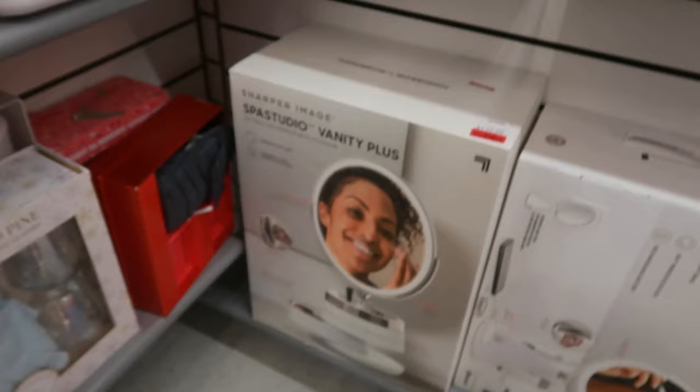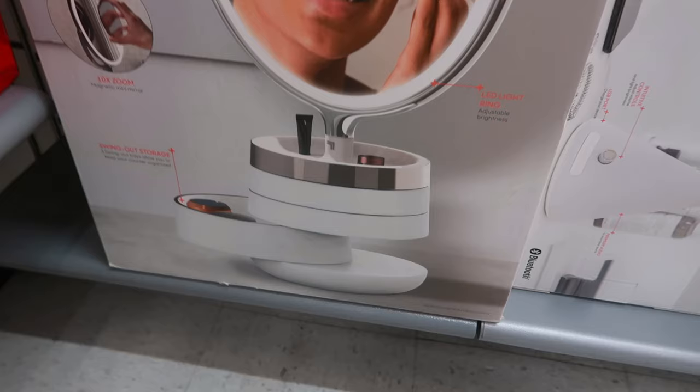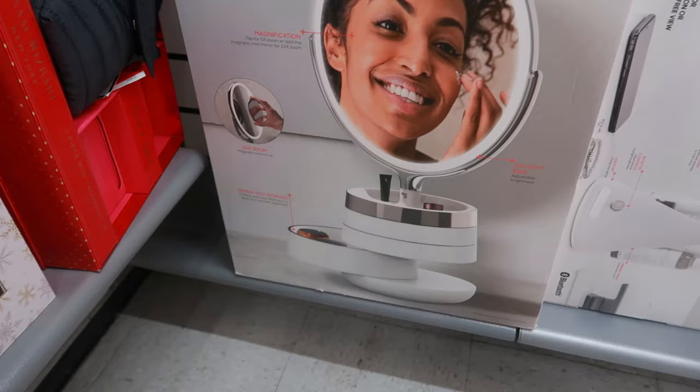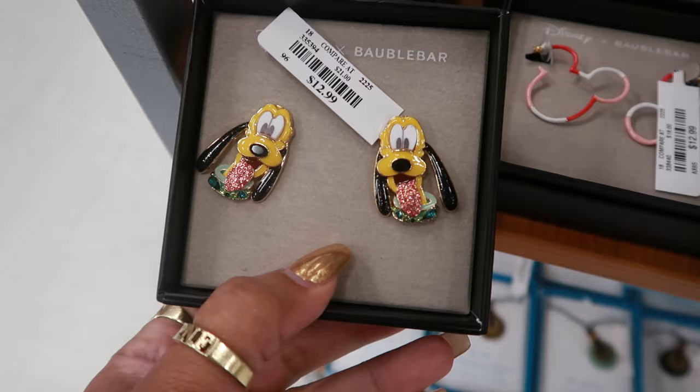That one down there I really like — it used to be $129, now it's $100. It's a Spa Studio Vanity Plus. See how the bottom has all the little trays that swing out — I like that. Let's see what's on the Bauble Bar table: Pluto for $13 with his tongue out and rhinestones, Mickey for $13.